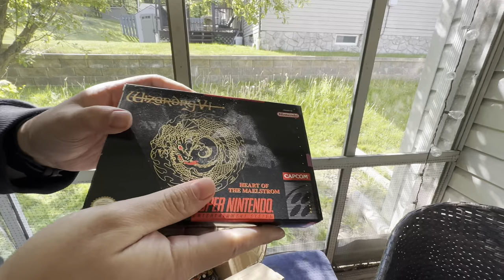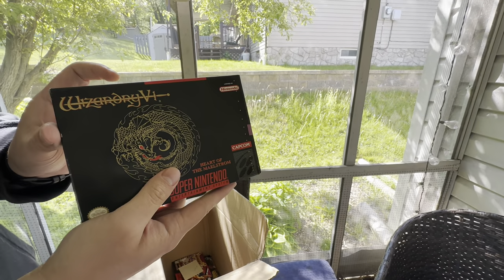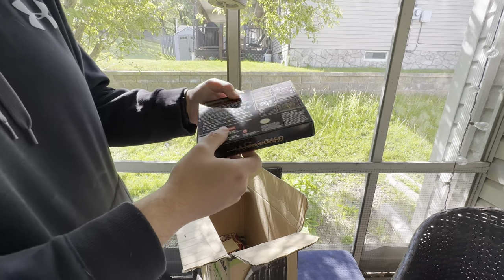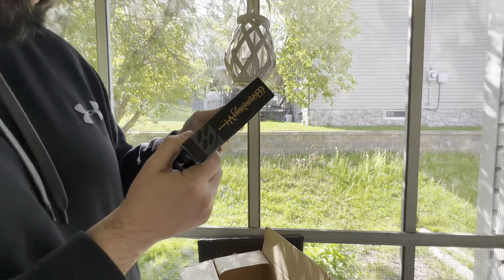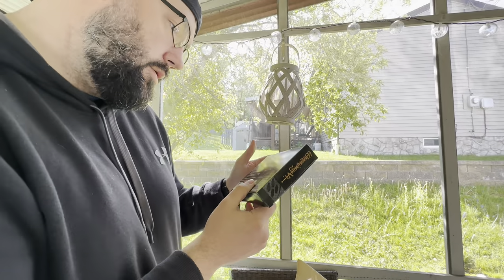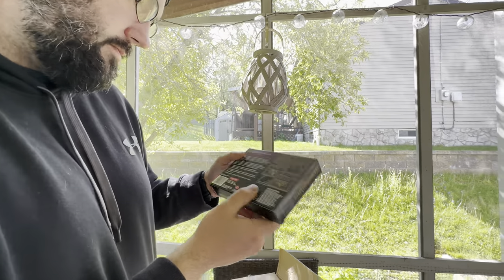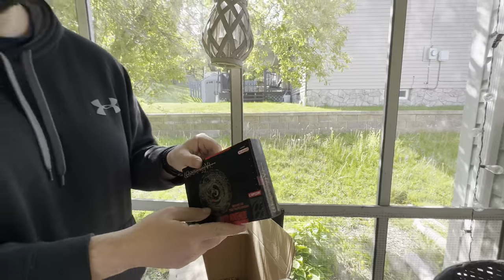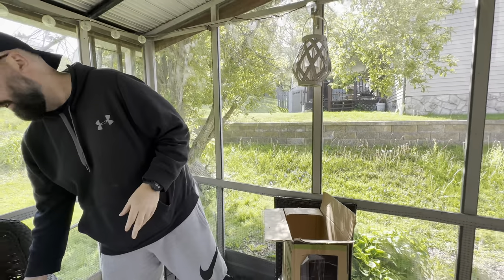This game I've never heard of before — Wizardry. Is that Wizardry 4? Yeah, I've never heard of or seen this game. Looks like a Shining in the Darkness type game, but again, beautiful condition.